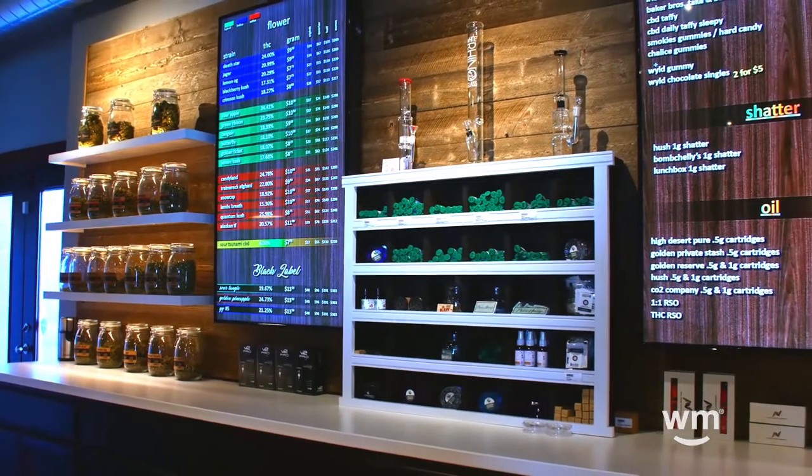Thanks for watching. This is Anthony over at Miracle Greens in Bend, Oregon. We'd love to see you come by and visit, where we're always cushy and never pushy.